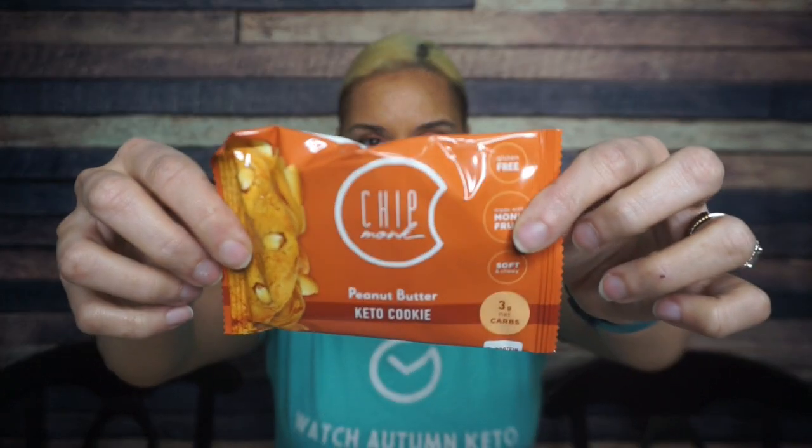First, Chipmunk peanut butter cookies. I've had Chipmunk products before — I really enjoy them. This is a peanut butter cookie. Every serving size is one cookie and there are 170 calories. They are doing it with the packaging these days.